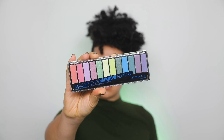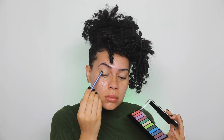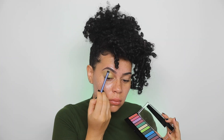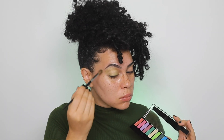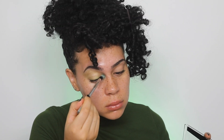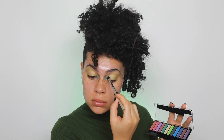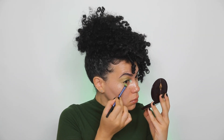Next I'm using the Rimmel London Magnifies Rainbow Palette and I'm going in with the lightest green shade, just packing that all over the lid and taking it all the way up to the eyebrow for a very diffused all-over color look. Then I'm going in with the deeper green shade and just taking a big brush and packing that onto the inner corner, blending it into that lighter green shade on the lid. On the lower lash line I'm only taking that light green shade and diffusing that out.